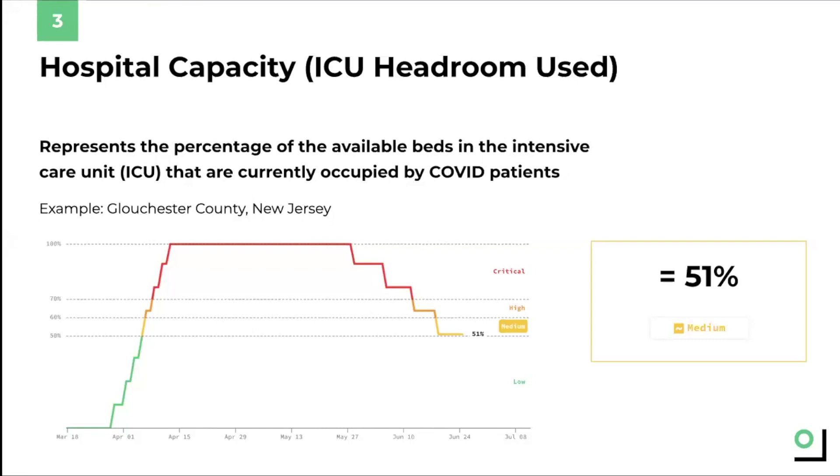It then looks specifically at the percentage of the remaining ICU beds that are taken up by COVID patients in a given hospital. This is important because we want to understand: if another surge were to happen and COVID cases were to rise, would there be enough available ICU beds for additional COVID patients on top of the current COVID patients and the other non-COVID patients the hospital normally has to take care of?